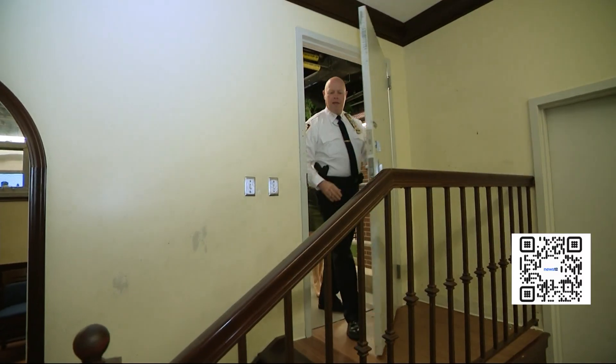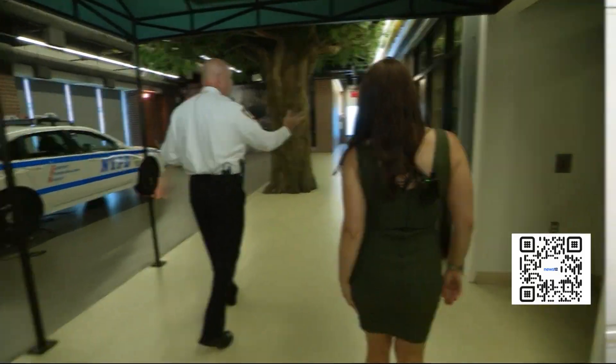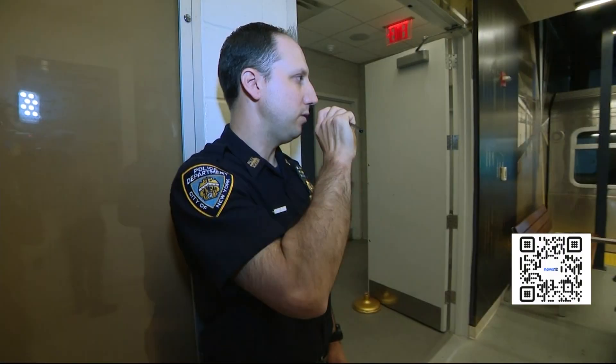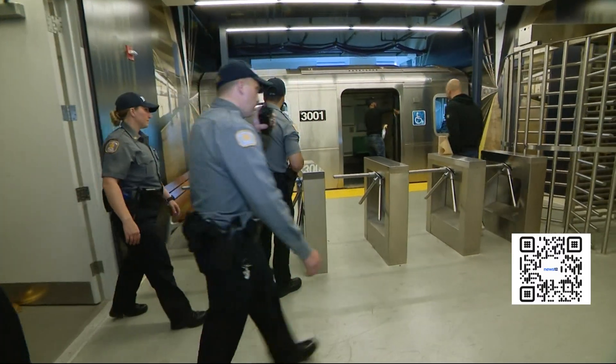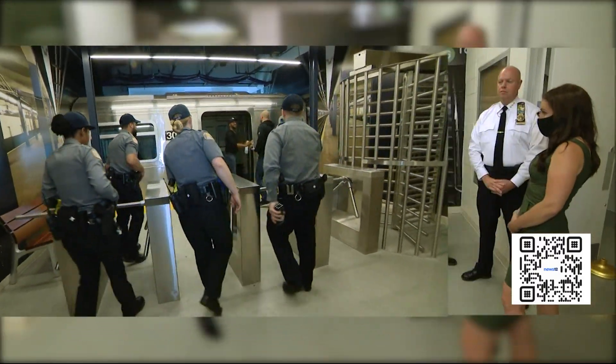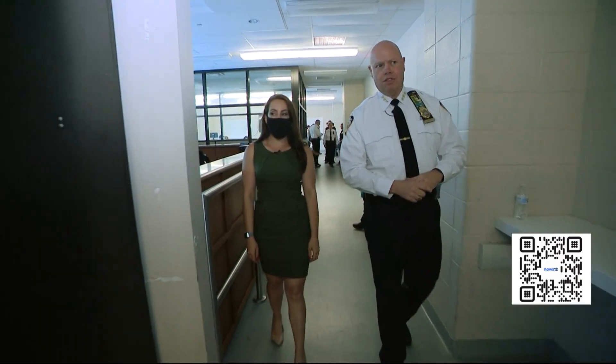Some of the rooms are transformed into places officers might be called to respond — including what looks like a grocery store. In one room, a mock scenario is underway: a disorderly male, an emotionally disturbed man inside a subway station. The goal is to combine their academic world and their tactics world.